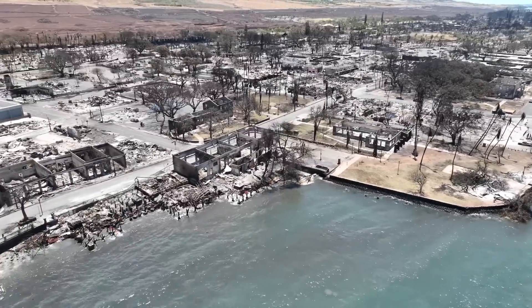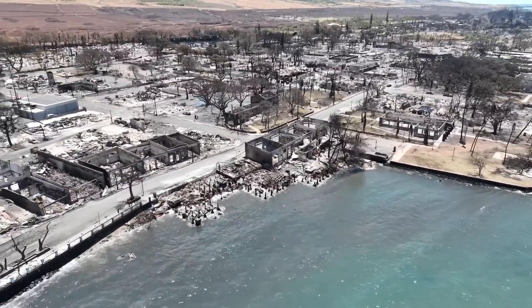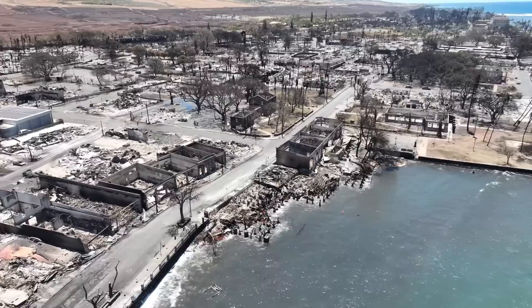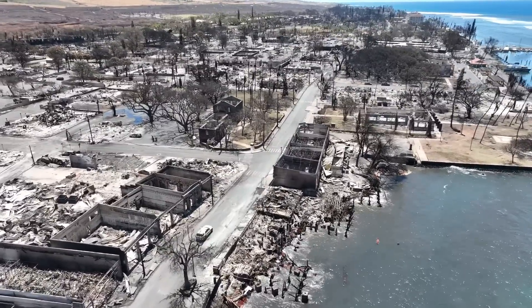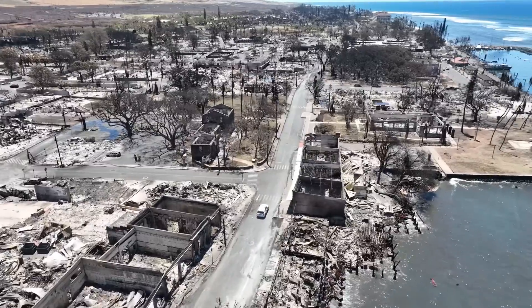Getting to Fleetwoods, you can see that was all burned down, unfortunately. Lahaina Pizza Company is gone. Lahaina Shave Ice is gone.